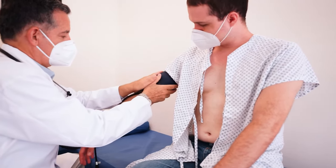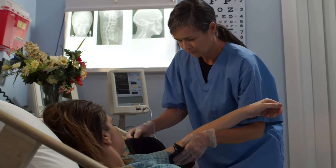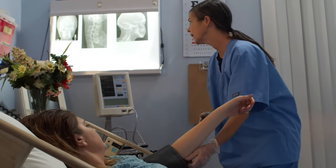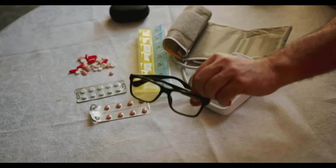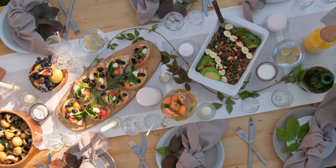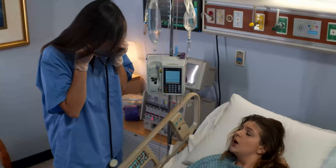If your healthcare provider has diagnosed you with high blood pressure, they will talk with you about your recommended blood pressure target or goal. They may suggest you check your blood pressure regularly with a home blood pressure monitor — automated electronic monitors available at most pharmacies or online. You should eat healthy foods low in salt and fat, reach and maintain a healthy body weight, limit alcohol to no more than two drinks a day for men and less than one drink a day for women, be more physically active, quit smoking, and manage stress and anger.